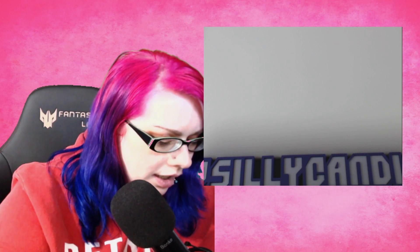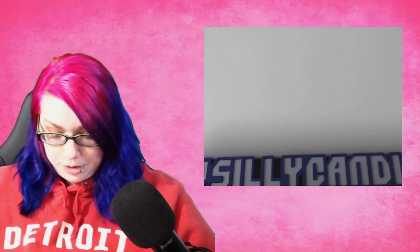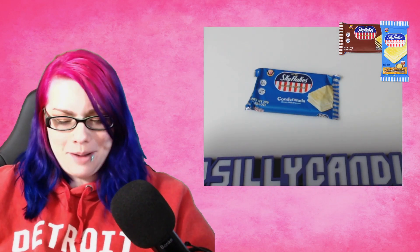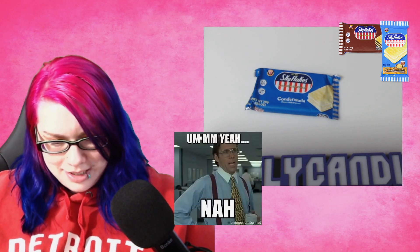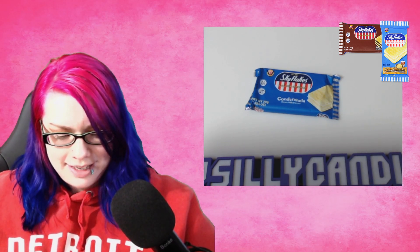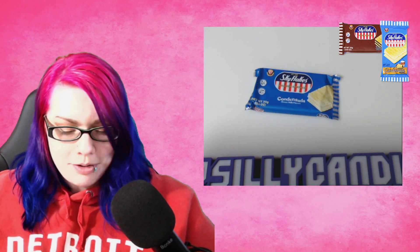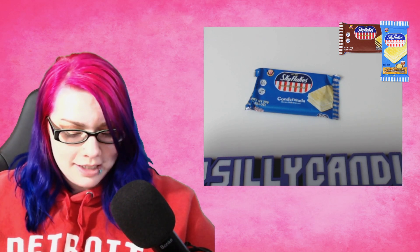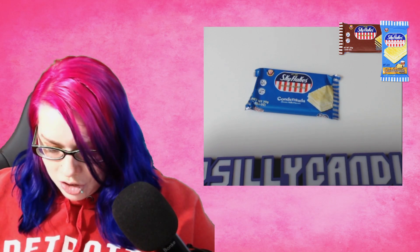There's so many things to try in here, I'm not sure what to try first. According to the menu — and we get a menu — this is called Sky Flakes Condensa. The undisputed king of crackers since the 1960s. The snack is known for its crisp taste and sweet filling; enjoy either the condensed milk or chocolate variety. They gave me one of each. I can't imagine the chocolate one tasting bad, but boy, condensed milk — that's an interesting one.